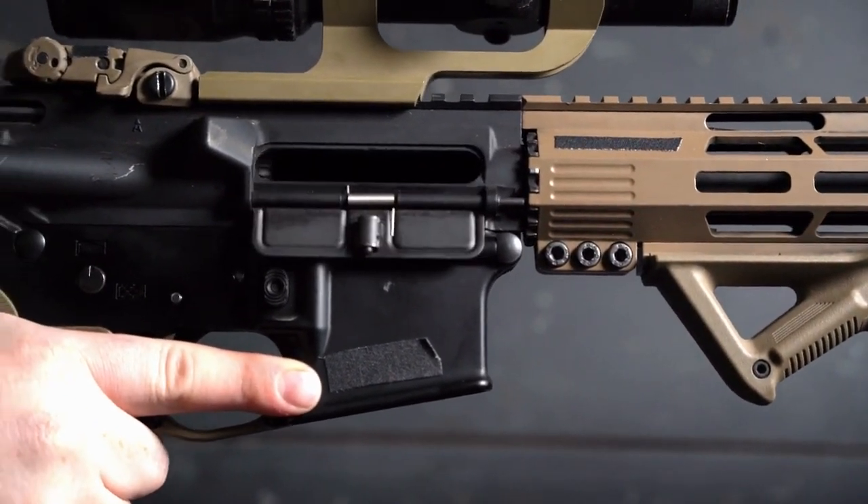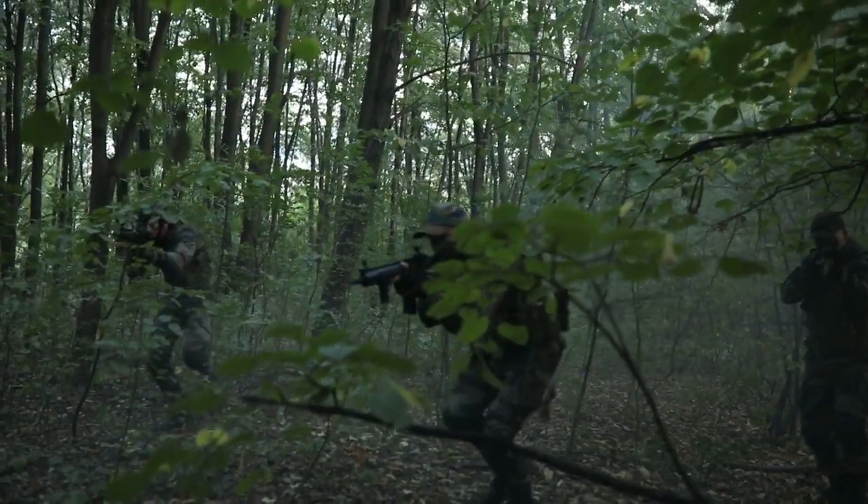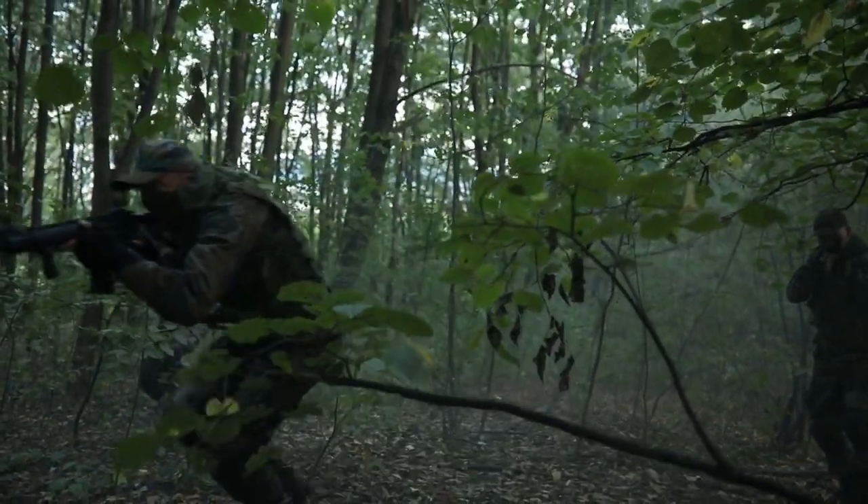That's not to say that the 5.56 is a bad round — it's been serving us for years in Vietnam and of course all of the conflicts in Iraq and Afghanistan. But sometimes you need a little bit more, and these two rounds really can deliver the kinetic energy if you need it.